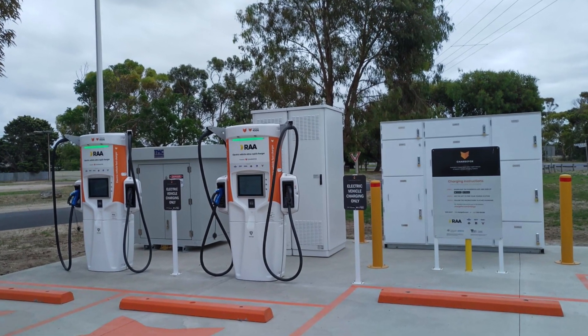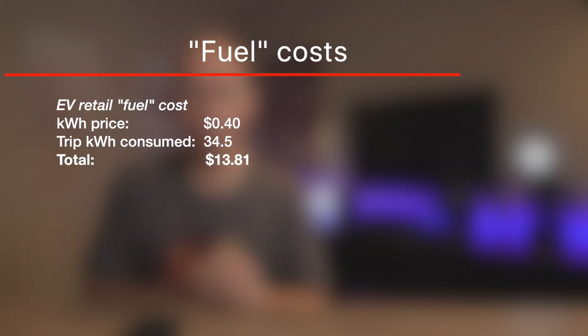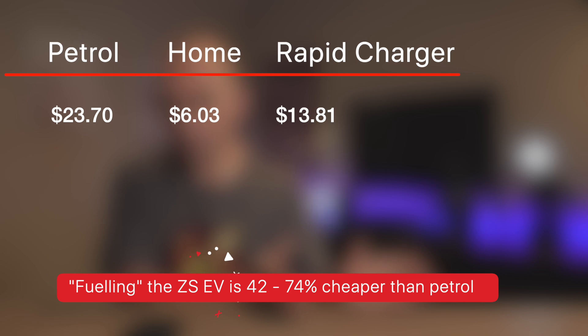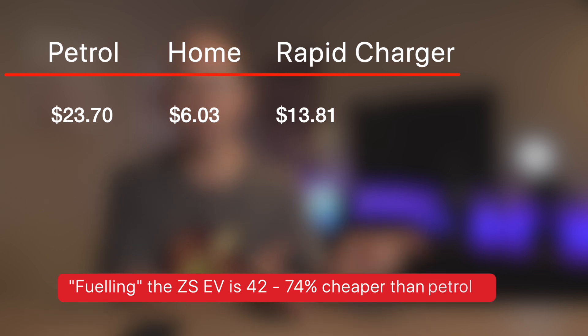$8.79 versus $23.70 — that's less than half, almost a third of the price, especially on my normal tariff of 14-16 cents. For those without home charging access — apartment or city dwellers — using a ChargeFox DC fast charger, which can fill this car in about 30-40 minutes, would have cost only $13.81 at 40 cents per kilowatt hour. The total energy that went into the car for the whole trip was 34.5 kilowatt hours. So even public fast charging is still about $10 cheaper than petrol.